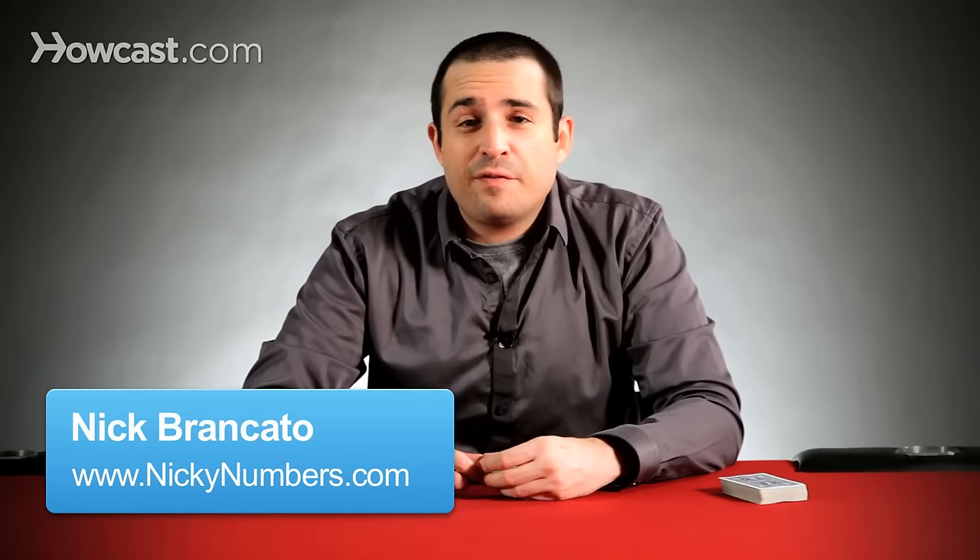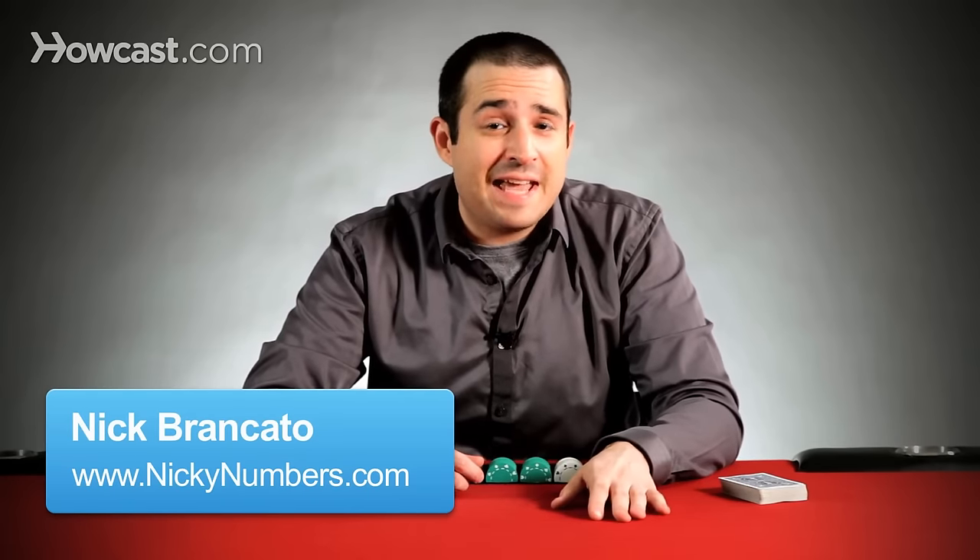Hey, I'm Nicky Numbers, a professional poker player who's going to talk to you today about the best starting hands in poker. When most people are talking about poker, they mean no limit hold'em. The best starting hands in that game are big cards and big pairs.